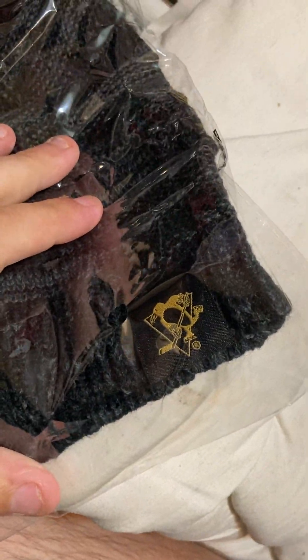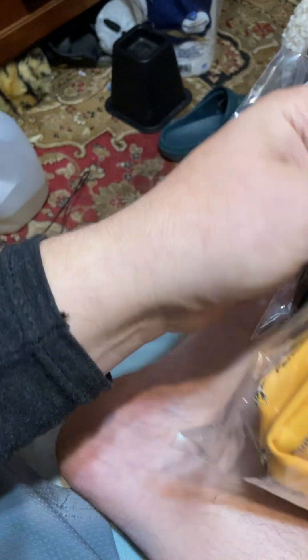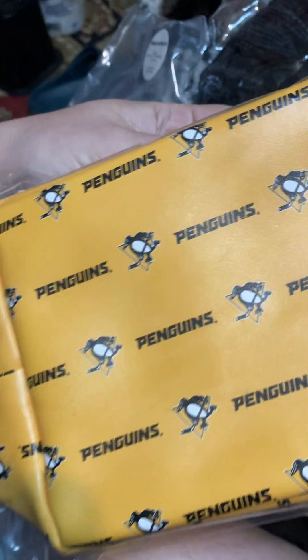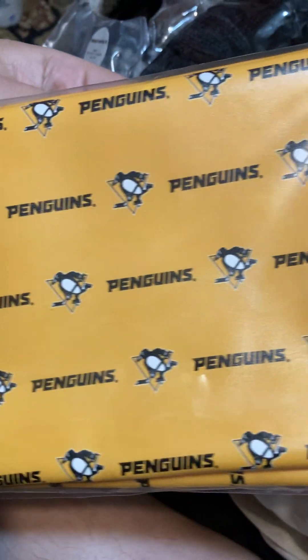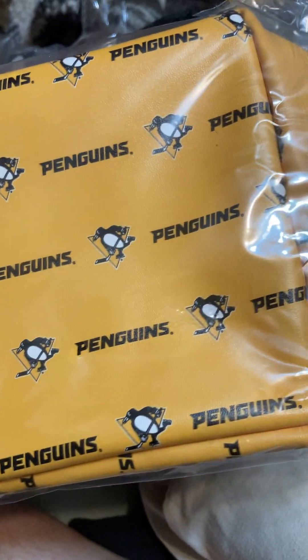We've got a winter hat with Penguin's logo sub-leaves at the bottom — not bad at all. And we've got what I think is a travel bag of some sort. I do like that a lot. I'm assuming it's a travel bag where you put your toiletries in it — your toothbrush, toothpaste, razor. That's pretty dope, a pretty cool little get.